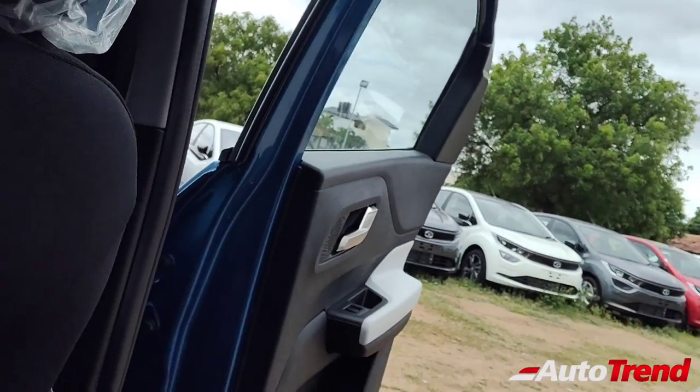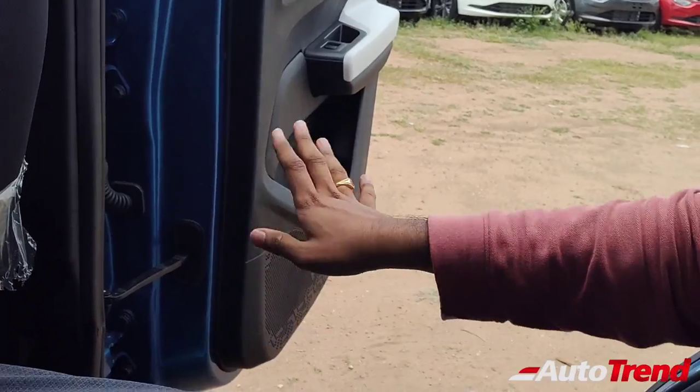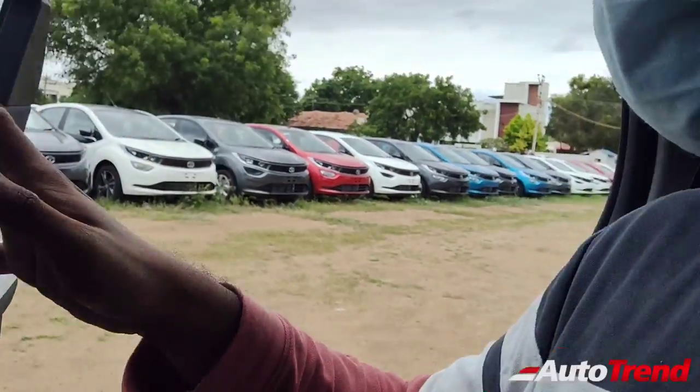The doors also open wide — 90 degrees — just like the Tata Altros, so entry and exit is also no problem at all; it is going to be very easy. And basically that's it about the rear seat cabin space of the Tata Punch.